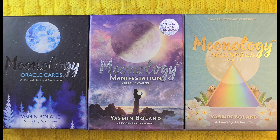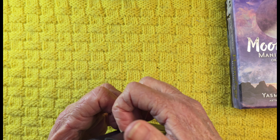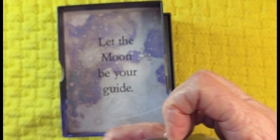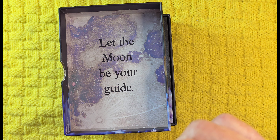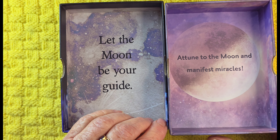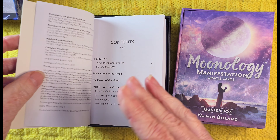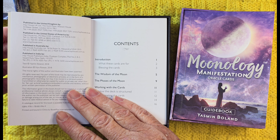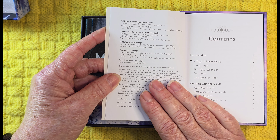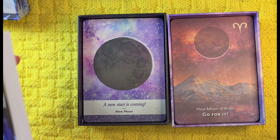There is a difference in the art style. Before I start with the new deck, let me go through the differences. The original says 'let the moon be your guide,' the manifestation says 'attune to the moon and manifest miracles' — so that's the difference there. This one's got a crease but they both do. The original was out in 2018, then this one was 2021, so three years between these two decks.